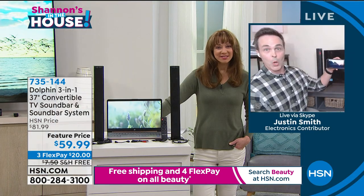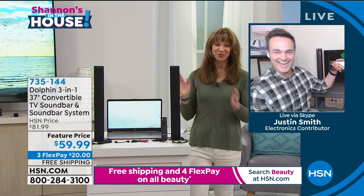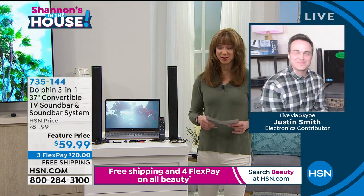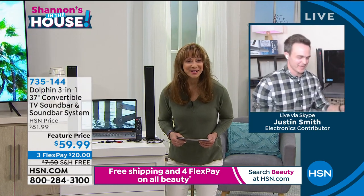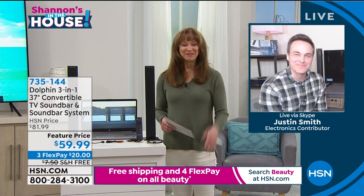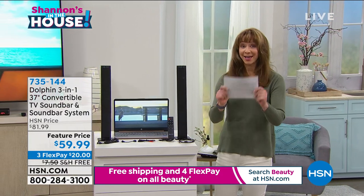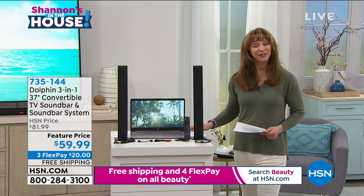I love it, Justin — always a great job. Thank you so much for joining us tonight. I know Dolphin is going to continue to do some wonderful things for us, and this is certainly no exception. Have a great Friday, thank you! Fewer than 800 available — Elizabeth B., you are our very first caller.